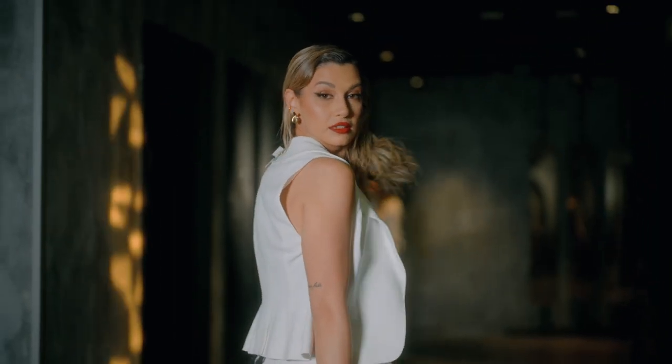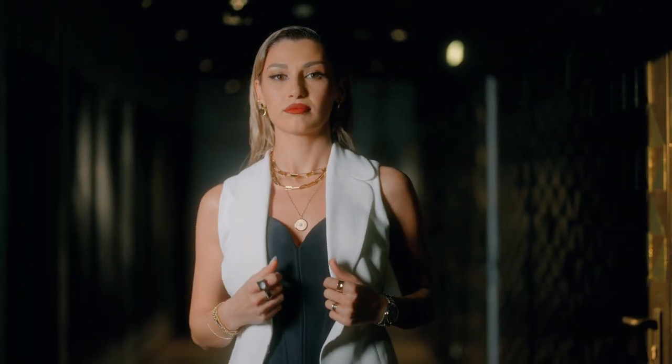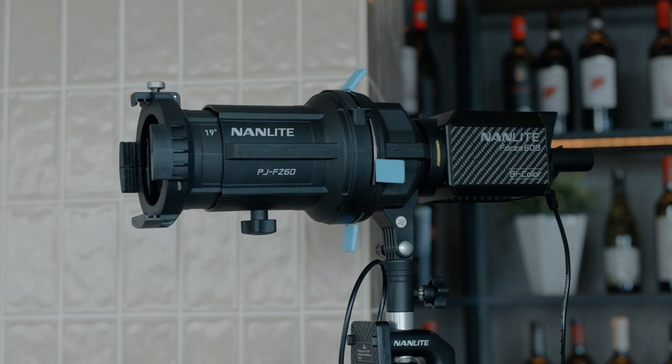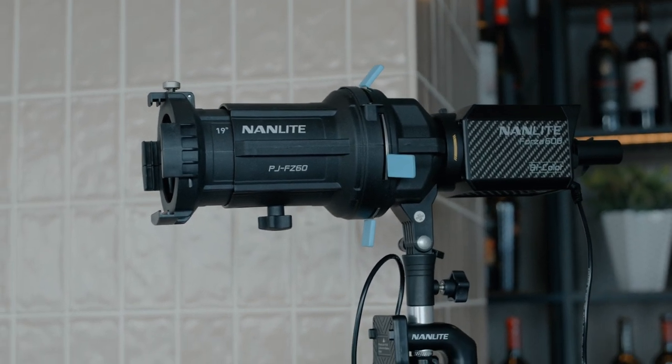Now we're moving to the next scene, which was a lot of fun. Unfortunately we don't have behind-the-scenes footage for this one because my assistant Chipri had to move the light and couldn't film at the same time. We had a two-light setup that was pretty creative: one light was my main key light, the Mix Panel 150, and the other was the projector lens with the Forza 60B — both at different white balances.